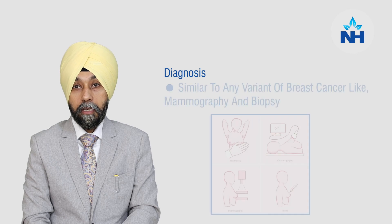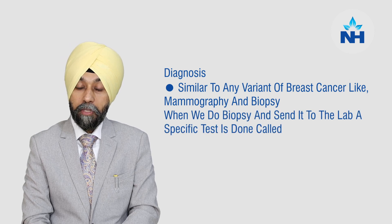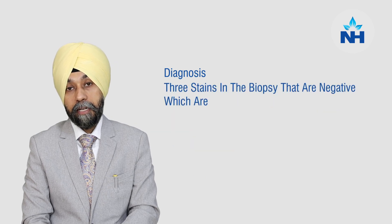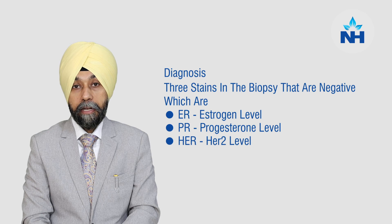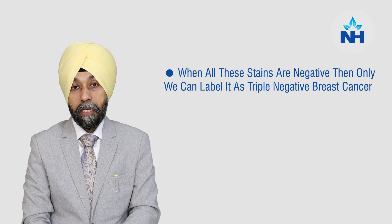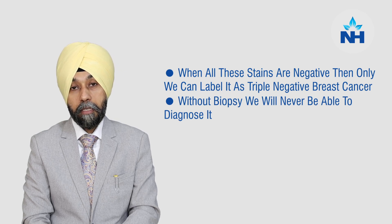The diagnosis of triple negative breast cancer is almost similar to any breast cancer, such as mammographies and biopsies. When we do the biopsy and send it to the lab, they do a test called immunohistochemistry, which is a special stain done only on biopsy. When that stain shows triple negative, it means three things are negative in the biopsy: ER — the estrogen level, PR — the progesterone level, and HER2 levels. The ER and PR are hormone levels which are negative, and HER2 is a protein which is negative. Once all these stains are negative on biopsy, we label it as triple negative breast cancer. Without biopsy, we will never be able to diagnose triple negative breast cancer.